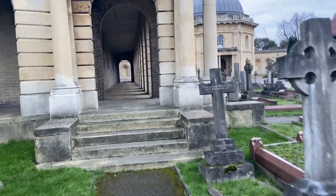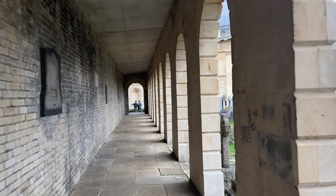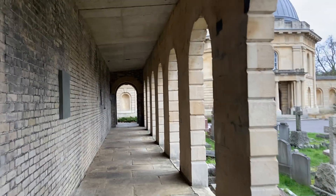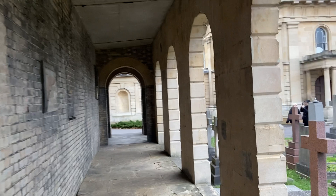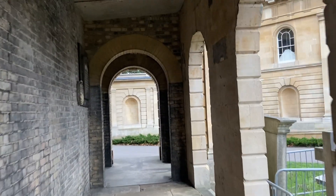I'll call this part one of my cemetery series, and you can expect Highgate, Abney Park, Kensal Rise, Nunhead, West Norwood, and the one in the east that I can never remember the name of. I will feature a video on each of those.